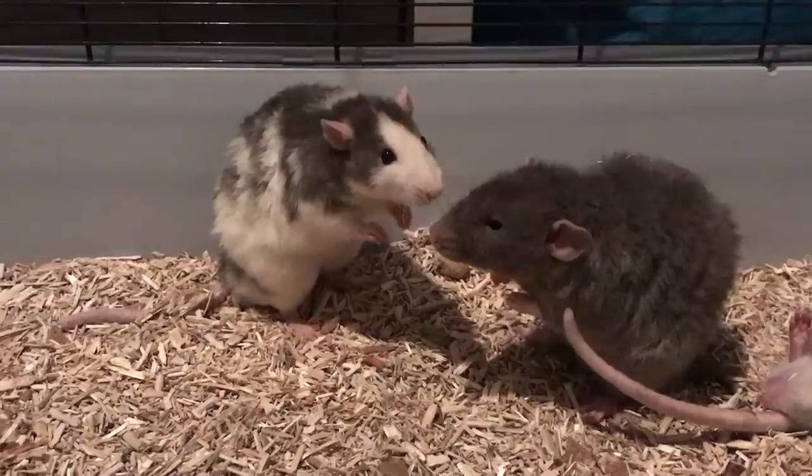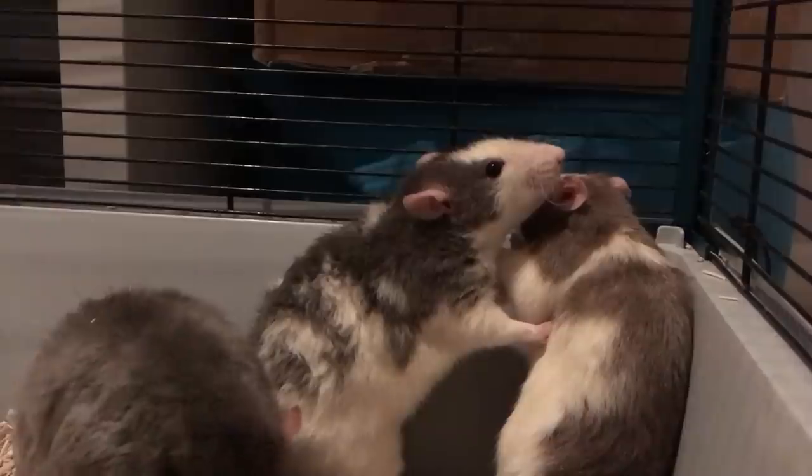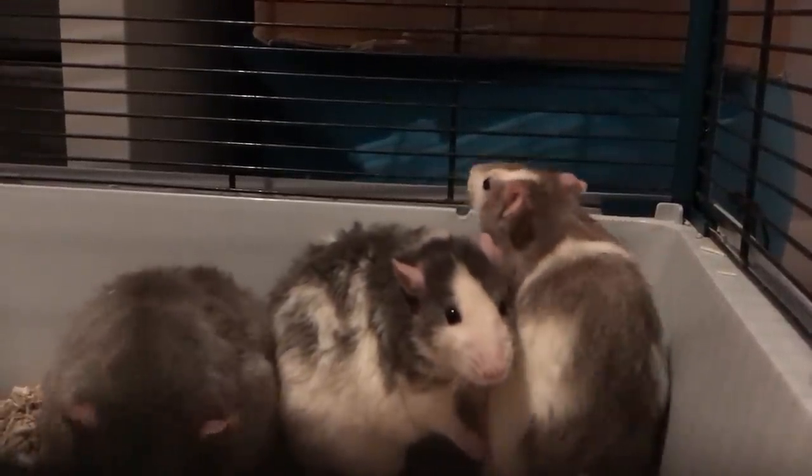Badger was being quite defensive and rearing whenever the others came near him, so I was keeping a close eye. Meanwhile, Moose was being a bit inappropriate.